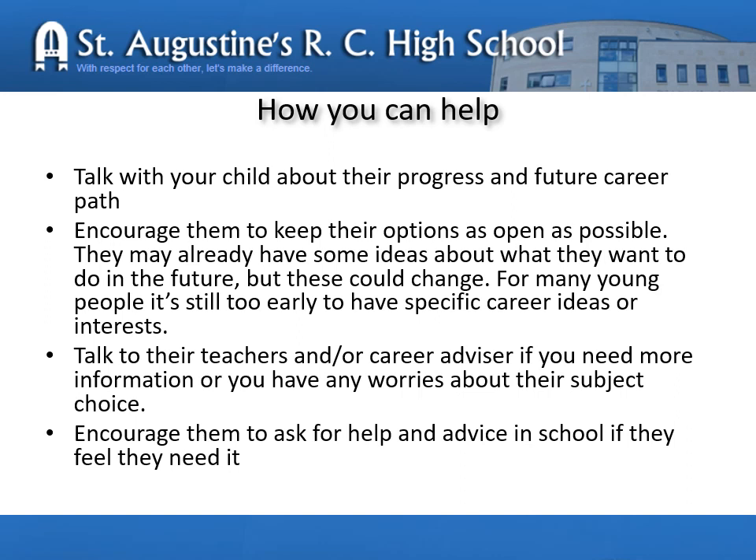As parents and carers, your help is essential. Please talk to your child about their progress and their future career path. Encourage them to keep their options as open as possible. Your child is still very young and children will develop over the next two to three years and change their minds. Please encourage them to talk to their teachers and the career advisor if you need any more information or have any worries about their subject. Encourage them to keep asking for help and advice — this is not a problem, this is our job.